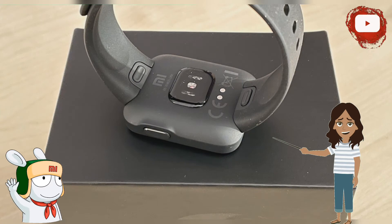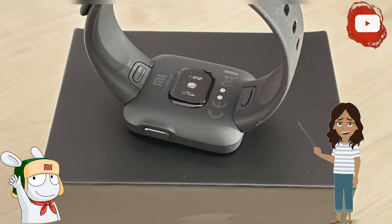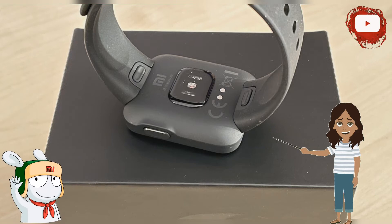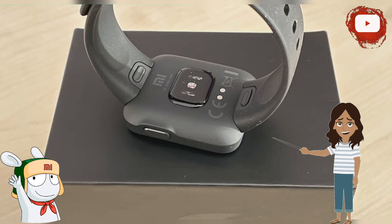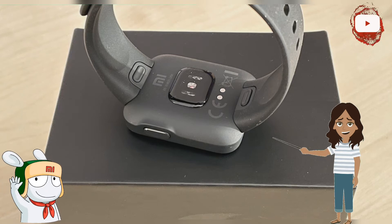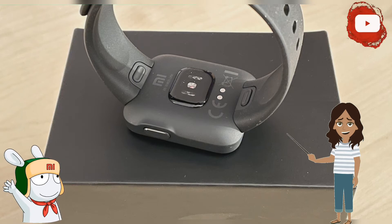The Mi Watch Light has one button, compared to the red Mi Watch's two. Xiaomi has equipped both watches with GPS. In addition to GPS and GLONASS, the higher-quality GPS chip in the round watch also communicates with Galileo and BeiDou. Furthermore, the Mi Watch Light lacks a voice assistant and does not measure blood oxygen saturation.